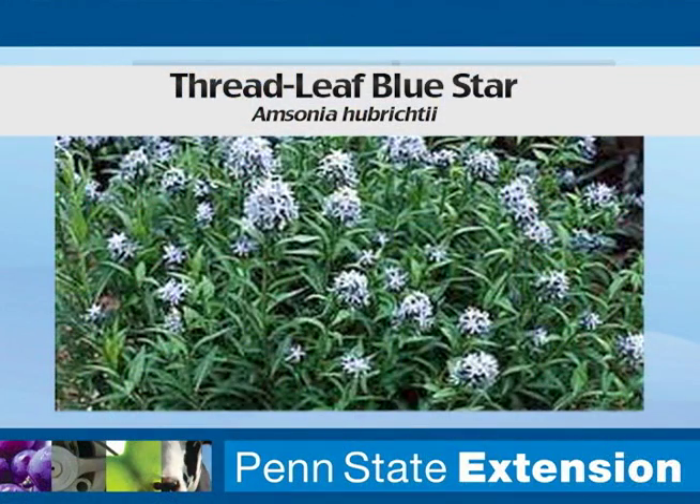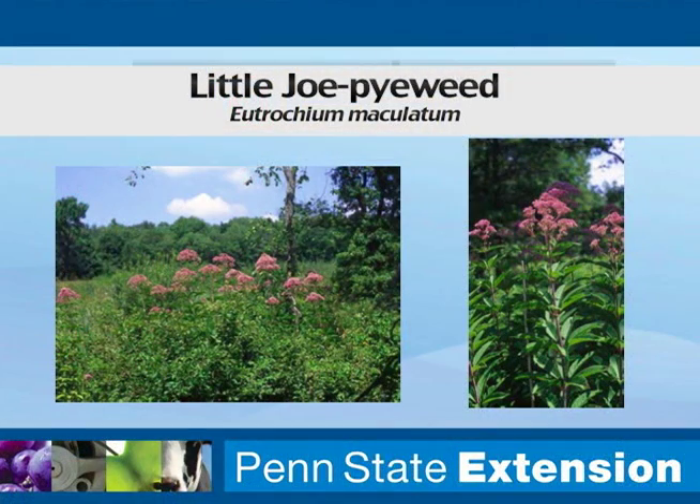The threadleaf bluestar is another great plant, probably more suited to the berm of this garden. It would not want to be in standing water for any great length of time, but it's going to bloom late May into June with sky blue flowers that are attractive to a variety of pollinators. Little Joe pieweed is another one found in moist meadow situations. The straight species of Joe pieweed can get seven or eight feet tall, but Little Joe tops out around four feet, so it fits into more people's landscapes.